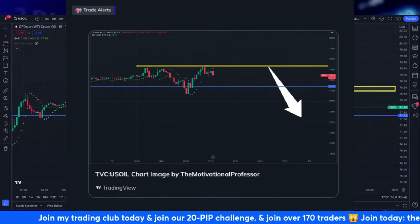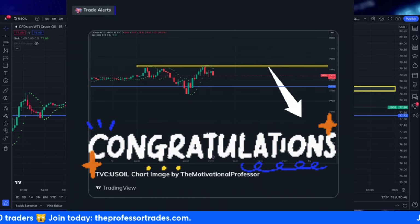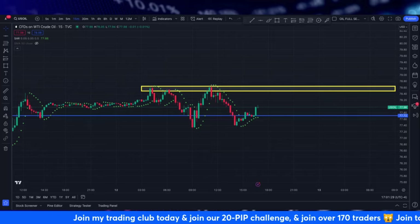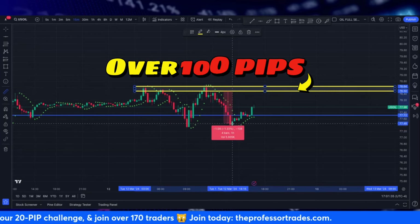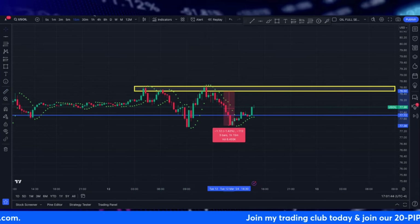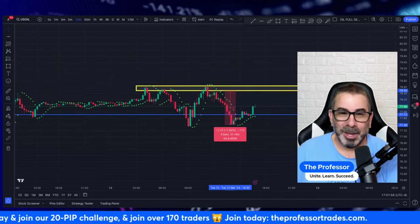Hey everyone, the professor here and welcome to this crude oil analysis video to get you ready for London session trading. Congratulations to our members who grabbed this trade alert posted in our app a little over an hour ago. We completely crushed this trade from that level. Congrats to members who netted 20, 30, 40, 50, 60, 70, up to 100 pips before we began to see this reversal. Congratulations to our members and myself as well, because I grabbed my pips for my fourth positive trade of the day.